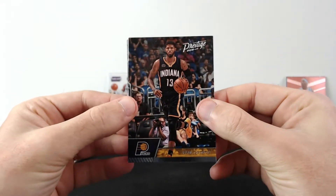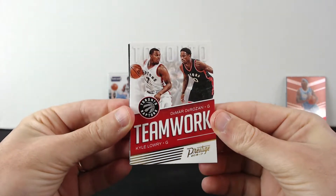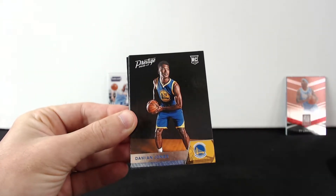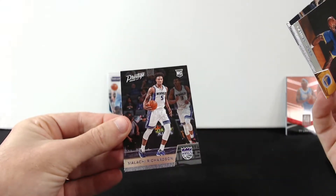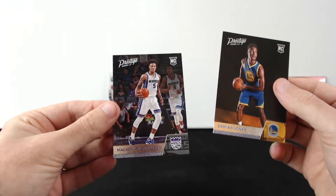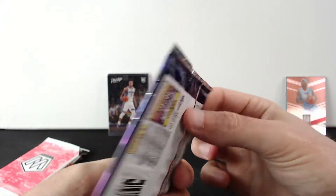Alright, what we have here: Paul George, Ryan Anderson, Teamwork — Kyle Lowry and Derosan. And our rookie Damian Jones, Vince Carter, and another rookie — Malachi Richardson. Well there it is. Illusions — this is where you can actually hit something.